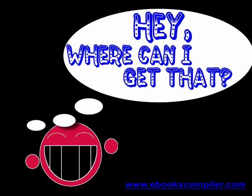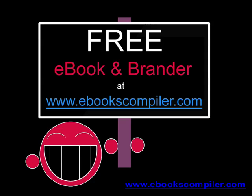So you must be asking yourself, where can I get one of these? Go to www.ebookscompiler.com and find out that e-book marketing can be fun.